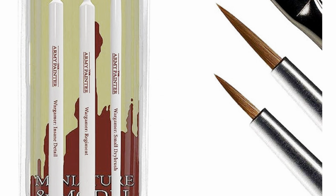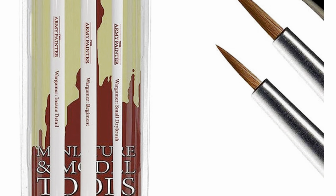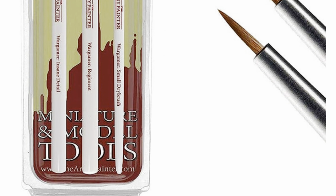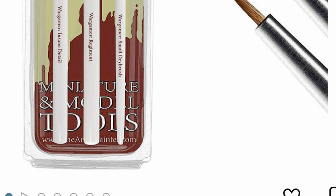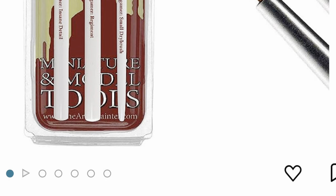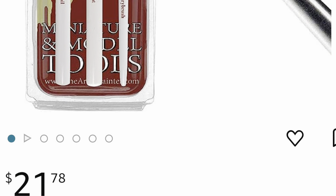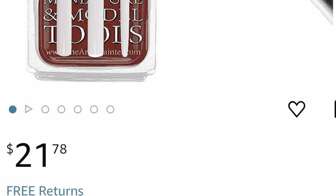I bought this over the counter for $25 — that doesn't include tax. If I had done the smart thing and looked online for an Amazon affiliate link, I would have found this. I'm passing it on to you, my viewers: you're only going to be paying $21.78. This depends on where you are in the world — if you click the link, it'll take you to a local vendor selling a similar product. The savings might be less, they might be more. But I strongly encourage you to check them out if you need a set of brushes, whether you're just beginning or want to add to your collection.